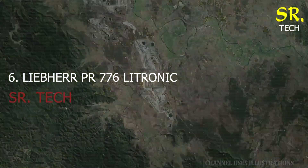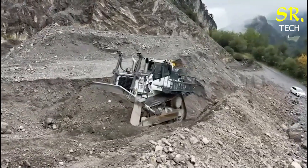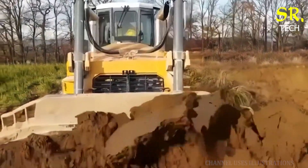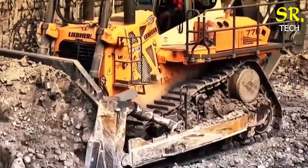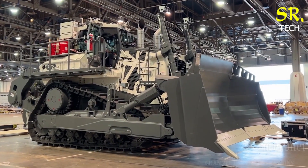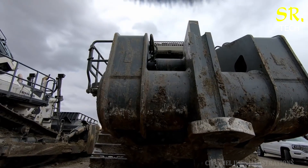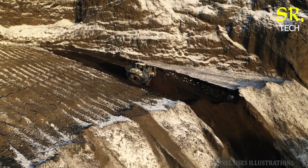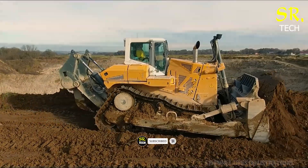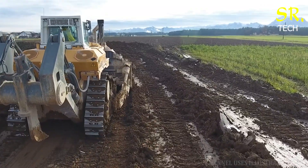Number 6: the Liebherr PR 776 Litronic from Germany — a bulldozer that blends power with technological innovation. With 768 horsepower, this machine is built for heavy-duty performance and maximum control. Liebherr's advanced hydraulic system ensures smooth, precise movements, even in tight conditions. Real-time fuel consumption tracking and performance data are built-in, helping operators optimise every job. It's a favourite among professionals who value efficiency, durability, and cutting-edge features.